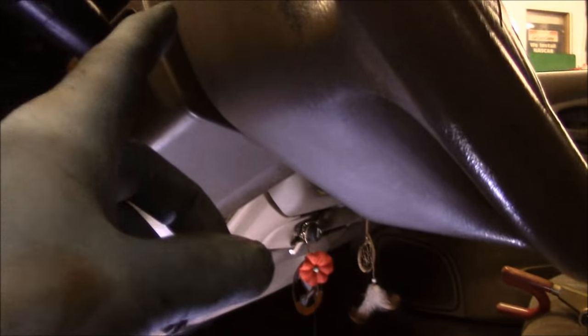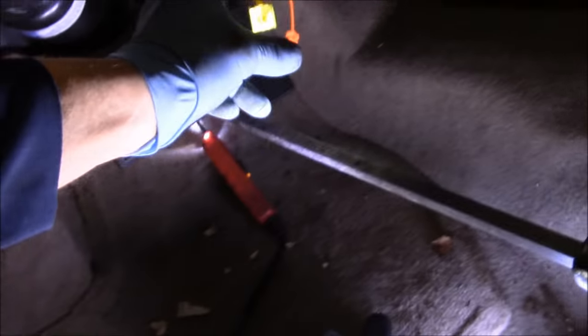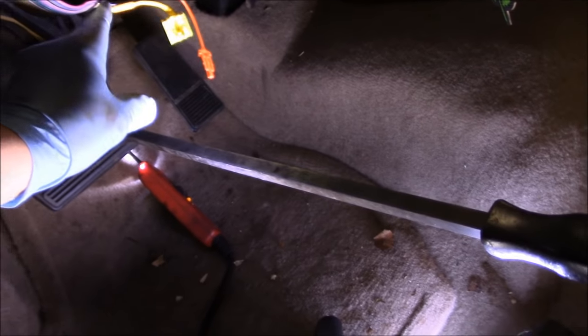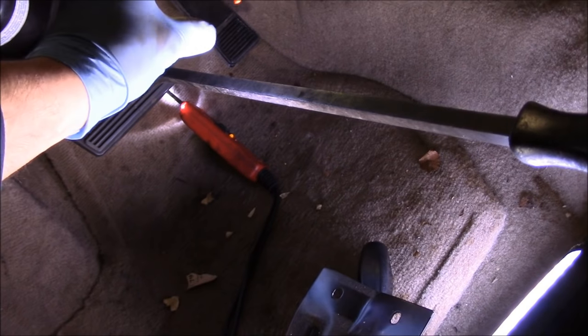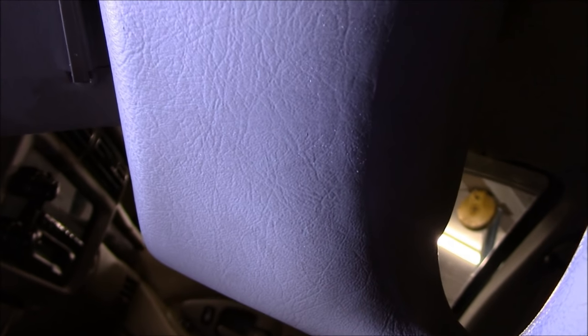First thing we're going to do is disconnect the airbag — we had already disconnected it right here, so the airbag is not energized any longer. We're going to disconnect the airbag and take off the steering wheel. Now if you're taking the airbag off you want to make sure it is always disconnected for at least five to ten minutes so that you don't have any problem with the airbag prematurely popping. To take the airbag out, right up underneath here there's a screw inside there, and there's another one underneath here which we'll get to once we turn the steering wheel. We'll take those two screws out and remove the airbag.